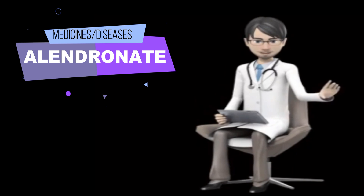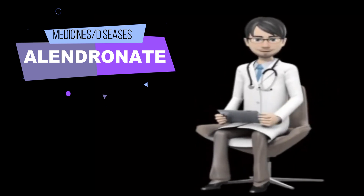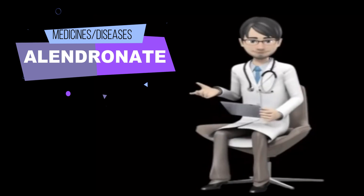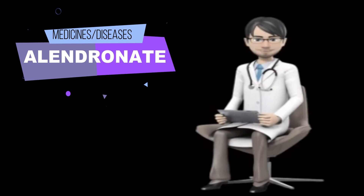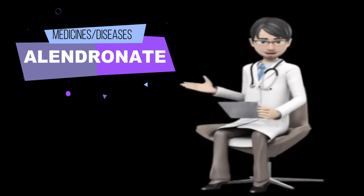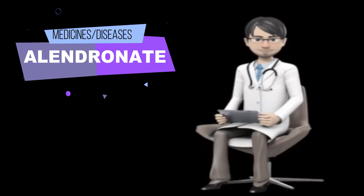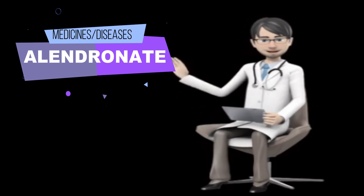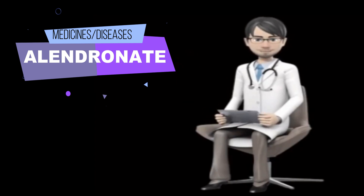What special dietary instructions should I follow? You should eat and drink plenty of foods and drinks that are rich in calcium and vitamin D while you are taking Alendronate. Your doctor will tell you which foods and drinks are good sources of these nutrients and how many servings you need each day. If you find it difficult to eat enough of these foods, tell your doctor — your doctor can prescribe or recommend a supplement.